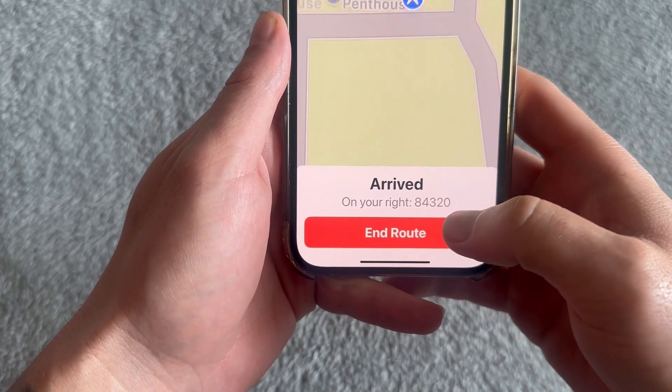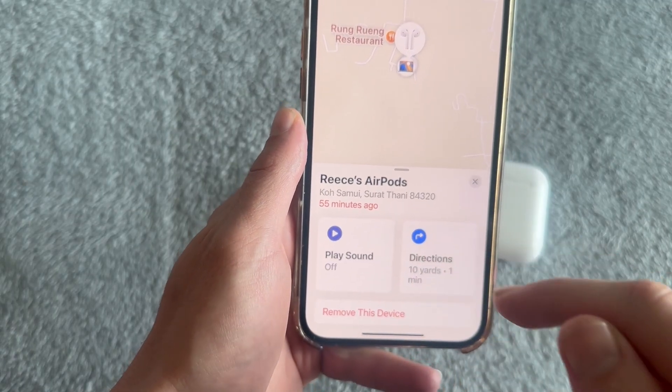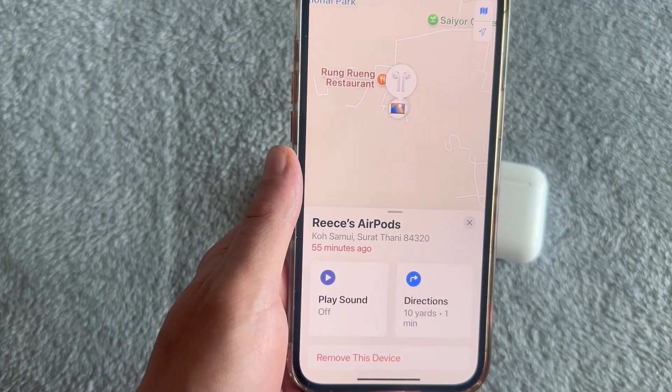When you get close enough in range, you can come back over to the Find My app and click on the Play Sound button. That should play a sound to help you locate the device.